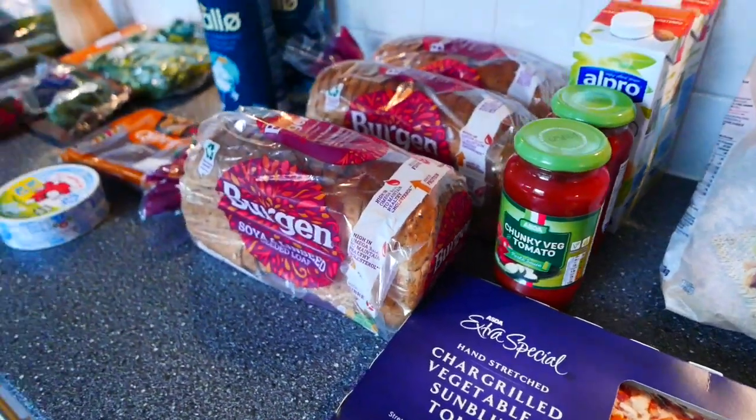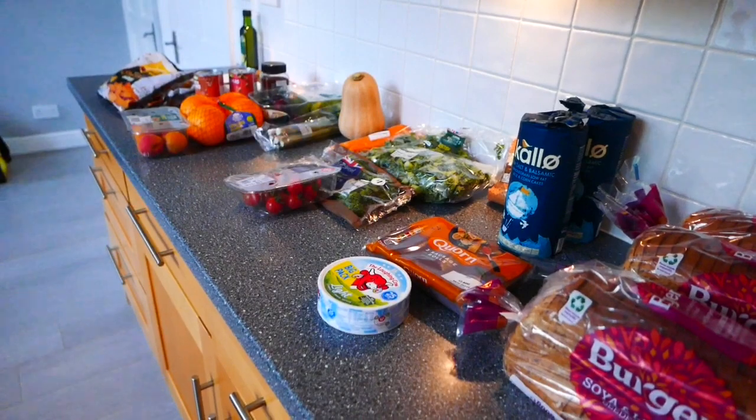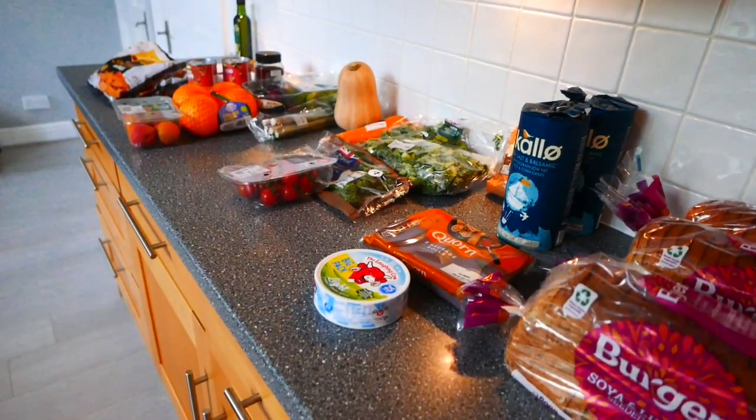So that is my little Asda haul. I have got a few extra things but I've already put those in the freezer as it's quite a warm day today. I would love it if you'd comment below if you enjoy this type of video, or tell me where you like to do your food shopping — I would love to know. Thank you so much for watching and I hope you have a lovely day. Bye!